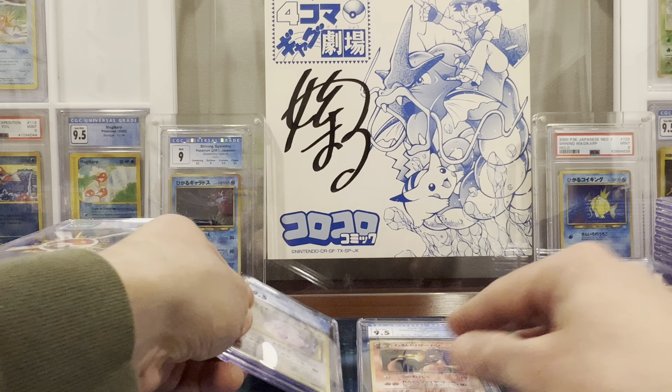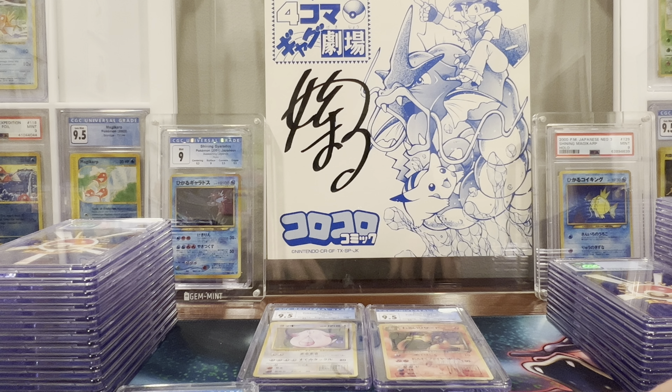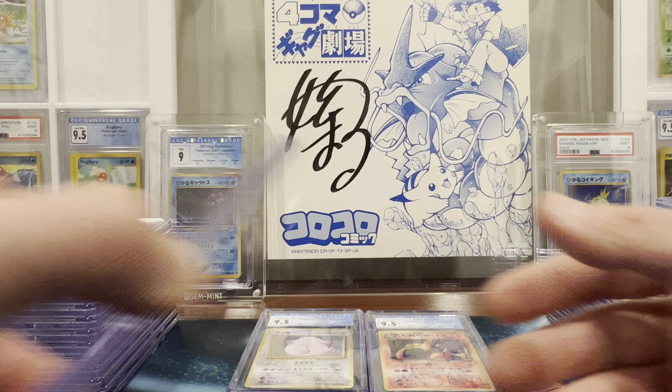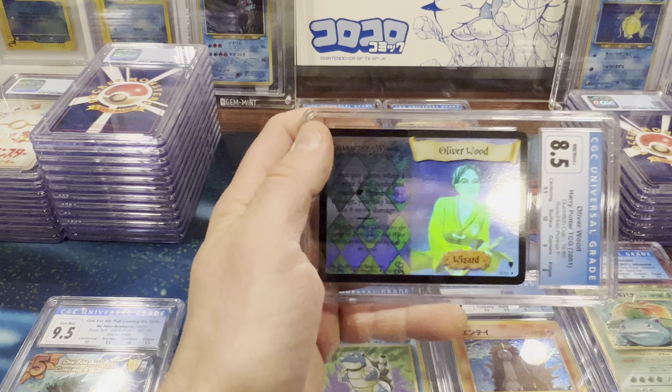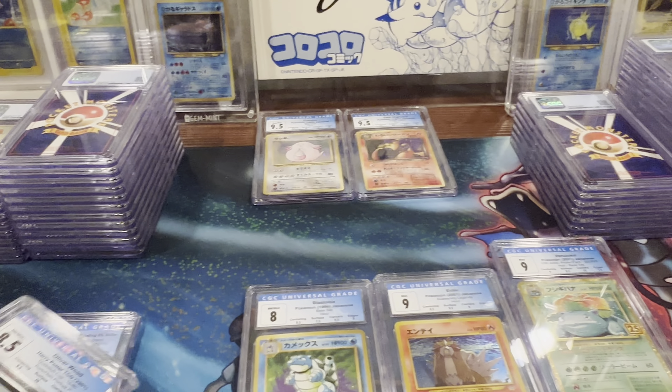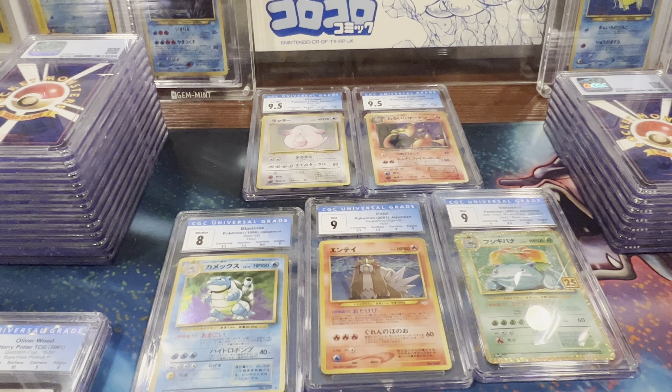Last but not least, we have another Pokemon — this is the Entei from Neo 3 Awakening Legends that I pulled on my birthday as well. Said, heck, let's throw it in and send it. Boom! Got the 9 — let's go. A really strong 9 too, that should be a 9.5. Nine and a half on centering, nine and a half on surface, nine on corners, nine on edges. Wow — I do not know what to say right now. Was not expecting that at all.